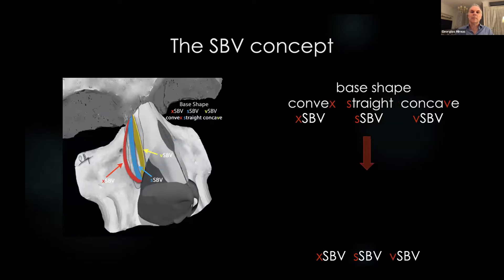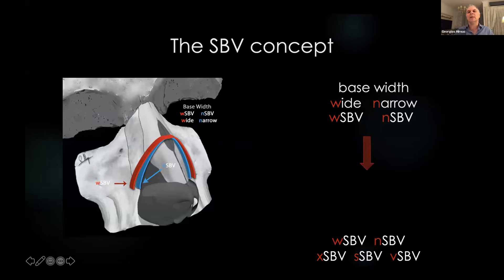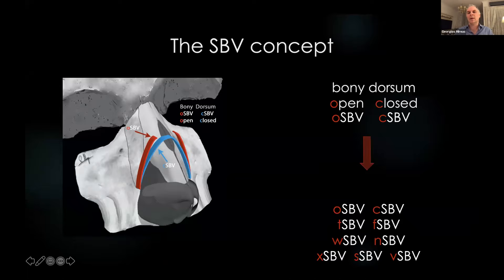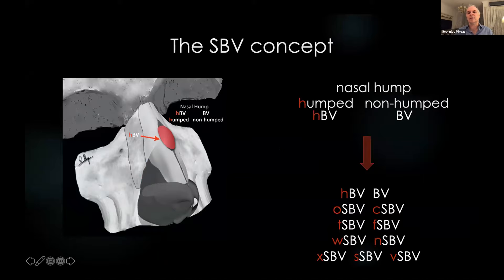The SBV concept: the two sides of the nose are different from each other, so we often have to deal with different issues and treat them individually. I used a theoretical midline to separate the nose into right and left semi-noses and divide the bony vault into two different semi-bone vaults. I used qualifying prefixes such as XSBV, SSBV, etc., to describe specific characteristics like shape, inclination, and more. The base can be convex, straight, or concave — giving XSBV, SSBV, and VSBV. The width can be wide, narrow, or normal, using W and N as prefixes. Nasal walls can be normal, vertical (T), or flat (F). At the dorsal area, walls can be closed or open. If there is a hump, we use prefix H.